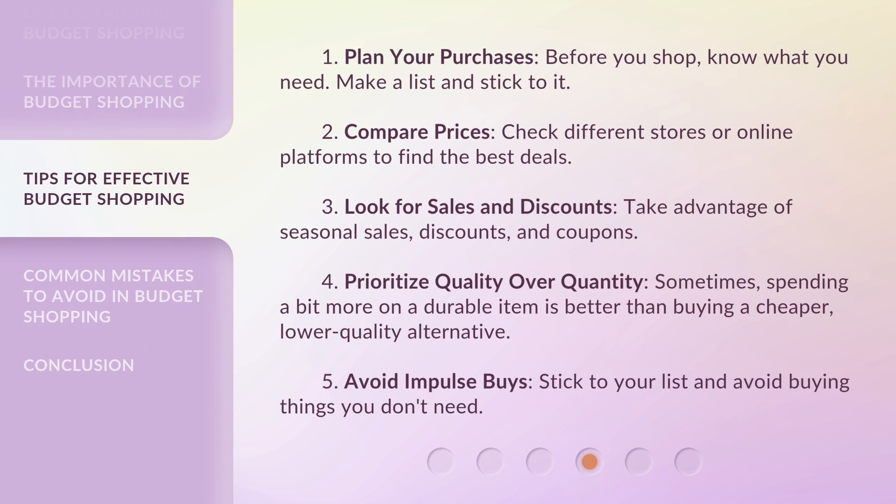1. Plan your purchases — before you shop, know what you need. Make a list and stick to it. 2. Compare prices: check different stores or online platforms to find the best deals.